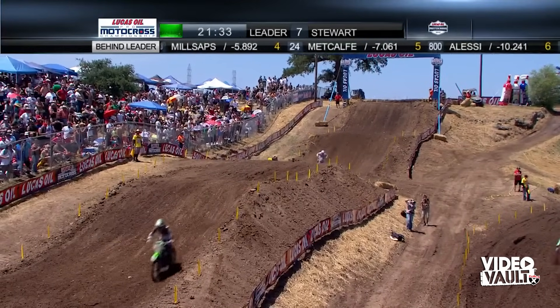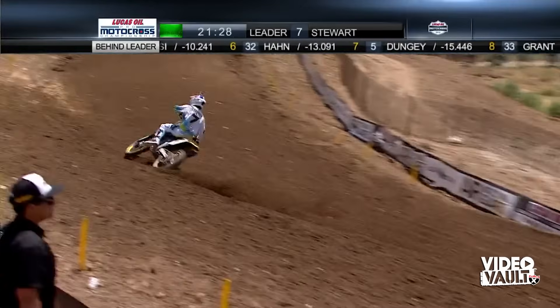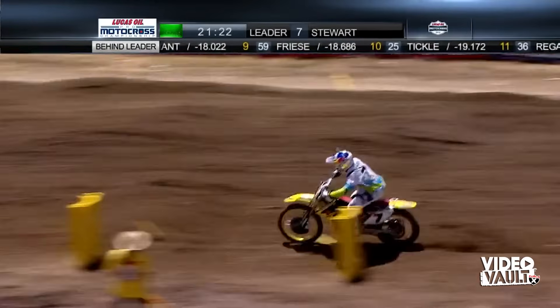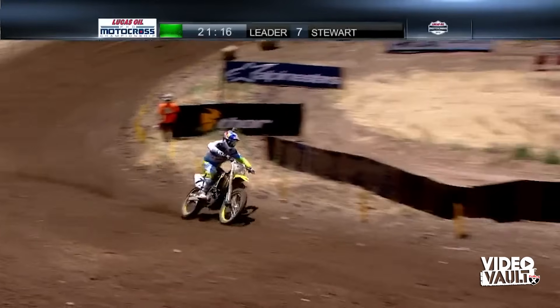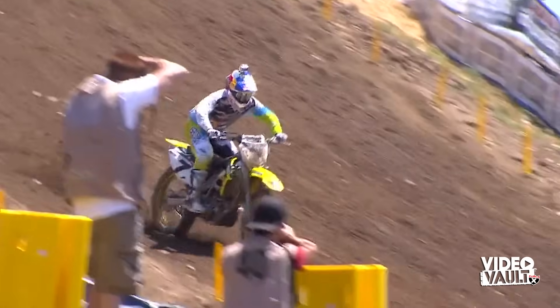Dungey is seventh, Grant eighth, Vince Fries ninth, and Tickle rounds out the top ten. Here is your leader James Stewart — the guy never left. Looks pretty good right now. In 2008 when he raced the series, he didn't only win the title; he won every single moto, including both of them here at Hangtown. He's won this race a couple of times, and he's off to a fantastic start on the Yoshimura Suzuki.